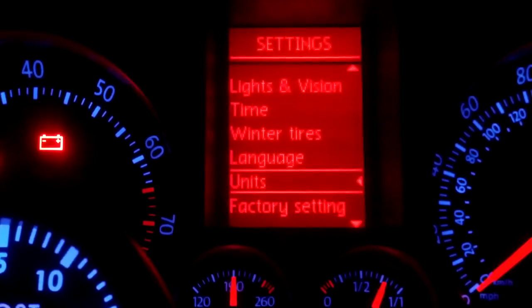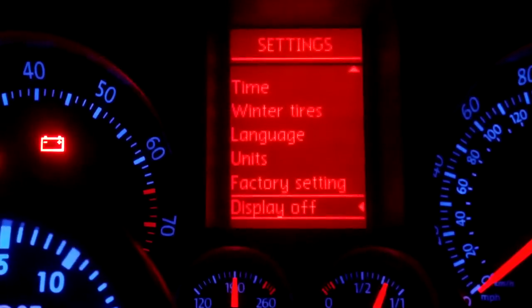Additional settings include current time, winter tires, language, and units. That's about it for the MFD settings.